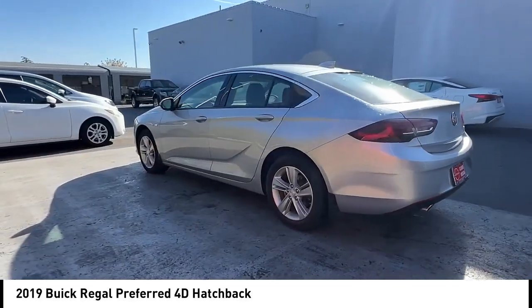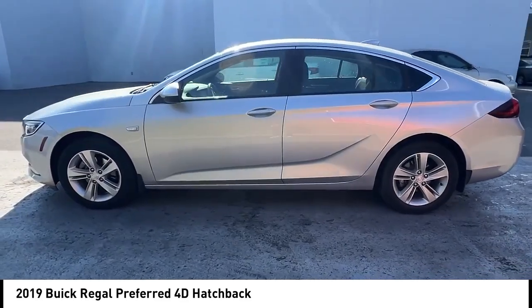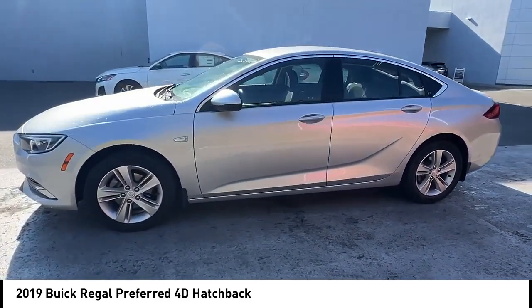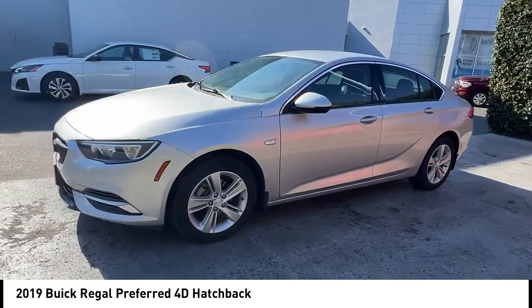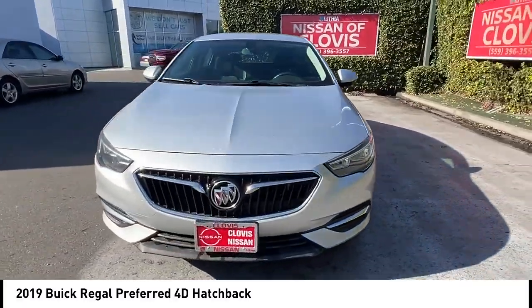Here are some of this vehicle's great options: alloy wheels, brake assist, remote keyless entry, four-wheel disc brakes, front license plate bracket, speed control, electronic stability control, traction control, rear window defroster.